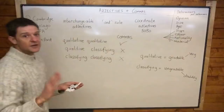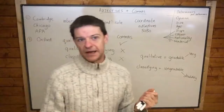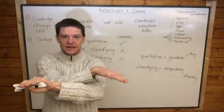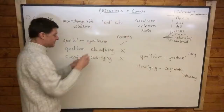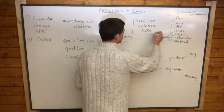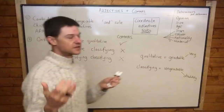First, we have the Cambridge way, which is also in the Chicago Manual of Style and the APA style guide. These three different style guides all agree that we need to use commas with interchangeable adjectives — adjectives that can be swapped around. We also have the 'and' rule: if you can put 'and' between two adjectives, they are coordinate adjectives working in a 50-50 way toward the noun.